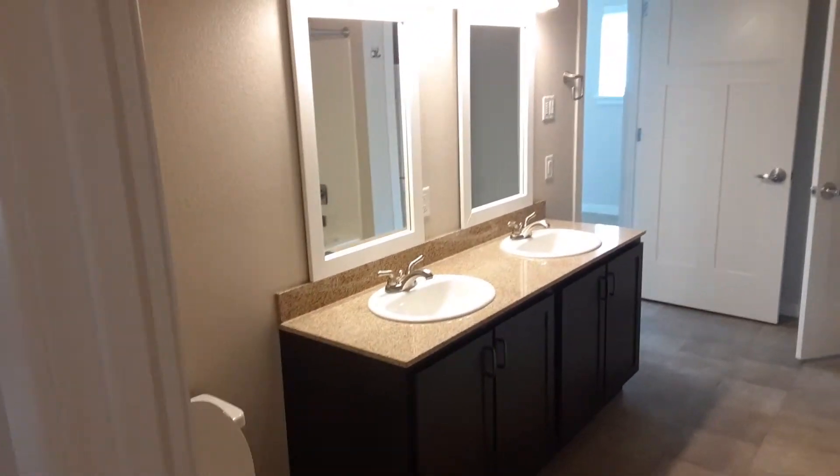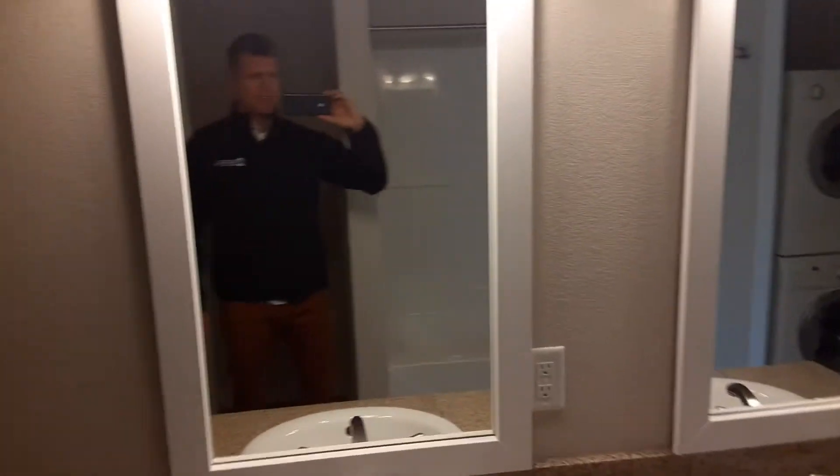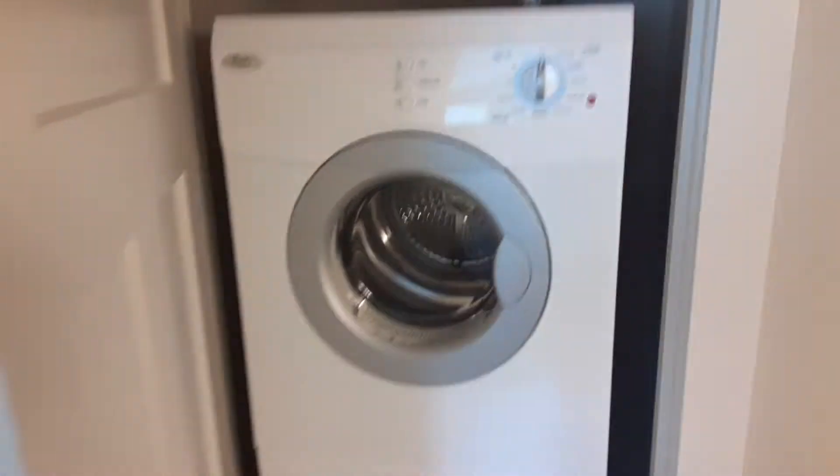Here's our first of two entrances into the bathroom. We have our restroom with the double vanity — two sinks — which is awesome. We have our shower and tub combo, and then next we have our washer and dryer closet.